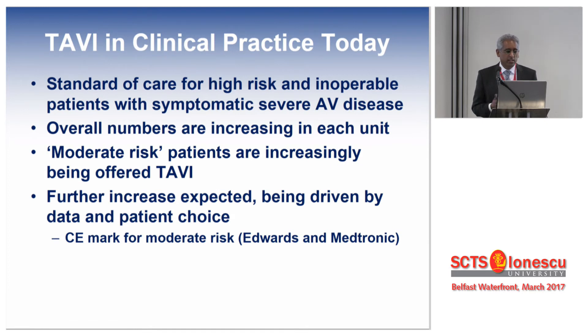However, it is a standard of care for higher-risk and inoperable patients with symptomatic severe aortic stenosis. The overall numbers are increasing in each unit doing TAVI today. Increasingly, the so-called moderate-risk patients are being offered TAVI, and I think this increase will be driven more by data and patient choice.